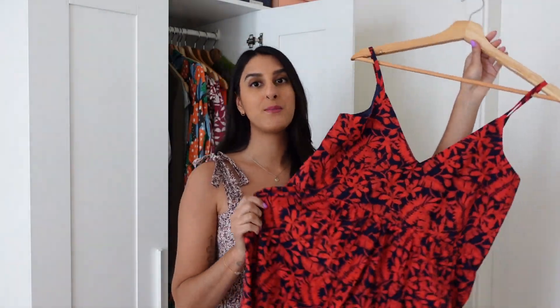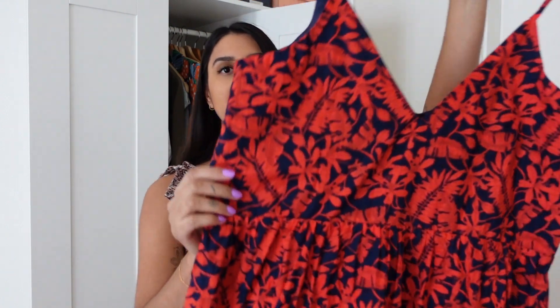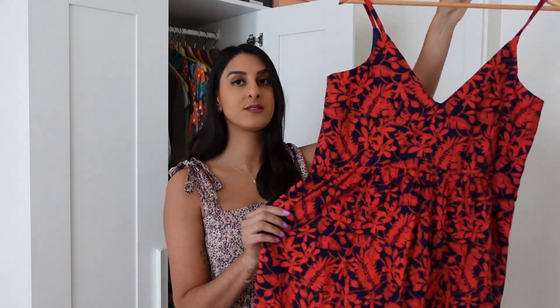I'm going to start off with probably my most worn dress in my wardrobe, and that is this Rhea dress in a beautiful floral print detail. It's red and navy and I have probably worn this over 50 times and it still looks brand new.